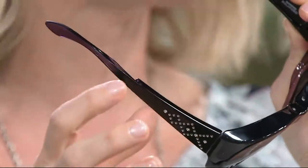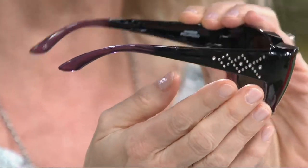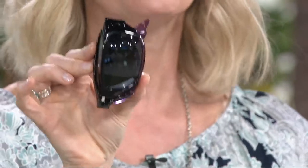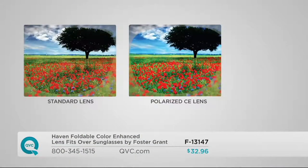We've actually engineered them to take the fit-over look out of fit-over sunglasses — no longer do you see that big bulky corner that's the dead giveaway. We've got beautiful styling. These fold down to about half size, so they're more convenient than ever. The new technology we have is the color-enhancing technology — brand new this year.